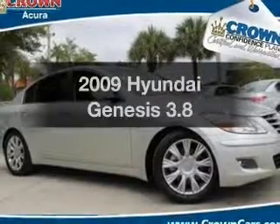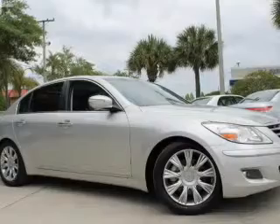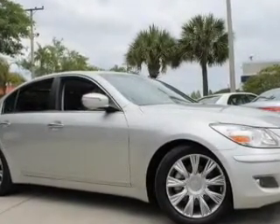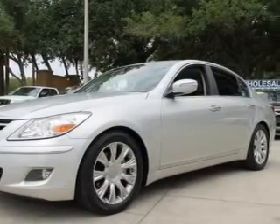Presenting the 2009 Hyundai Genesis. Travel the roads in style and comfort in this great vehicle with a solid 6-cylinder engine. The powertrain includes rear wheel drive, driven by a 6-speed automatic transmission.